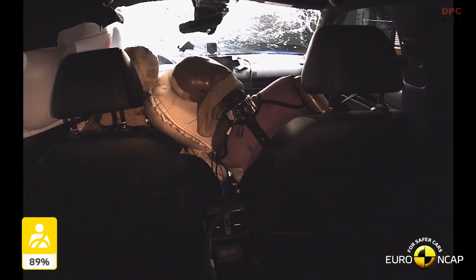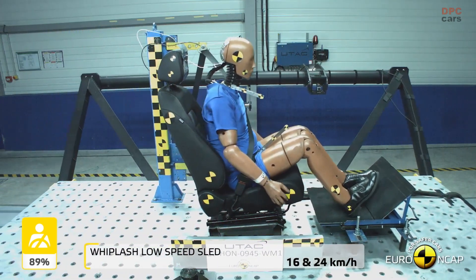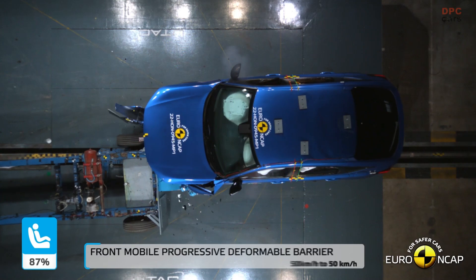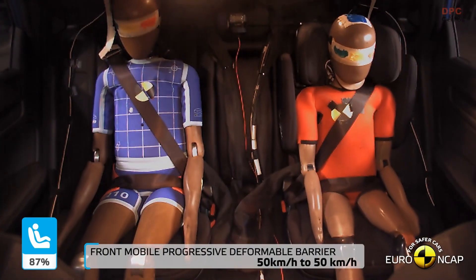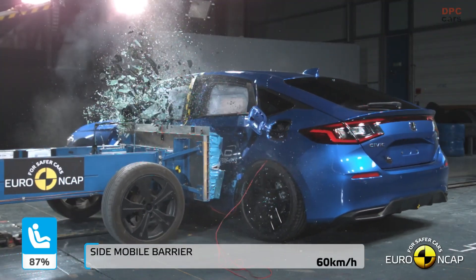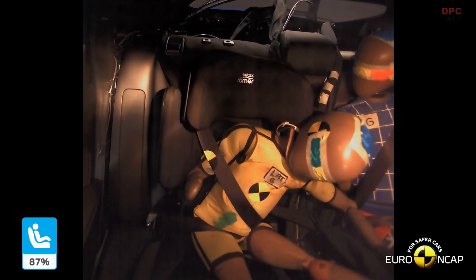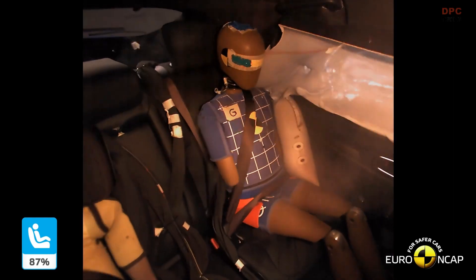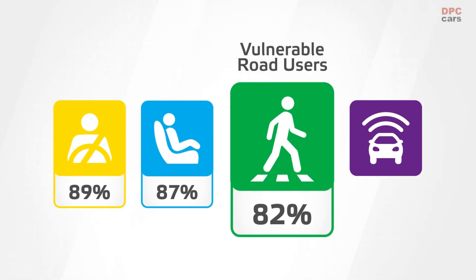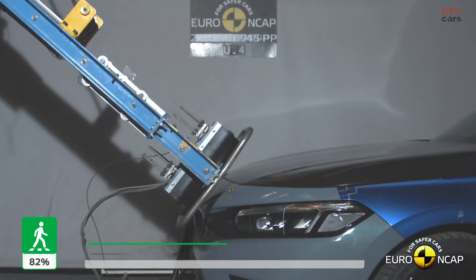This level of protection is extended to all occupants of the all-new Civic, not just adults. The car also scored well in the child occupant protection category, thanks to integrated ISOFIX mounting points that conform to the latest European standards.